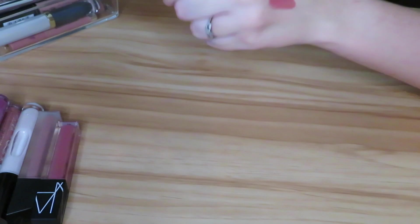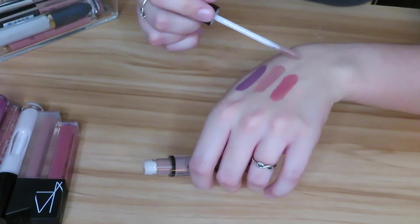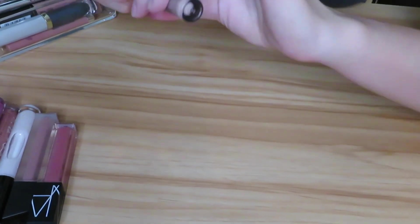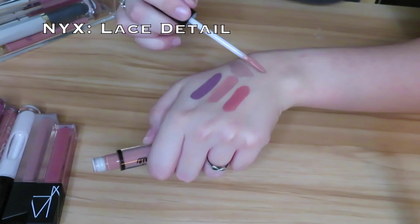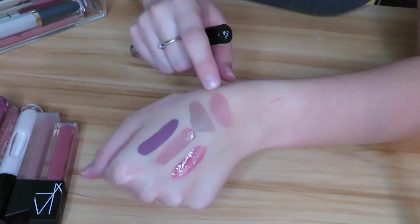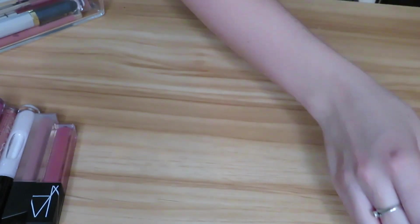I know I'm not doing very well at decluttering — I've only gotten rid of one. Next we have the NYX Lip Lingerie in the shade Corset. I honestly don't know if I really like this formula; I think it's pretty drying from what I remember. The color is very pretty though, so this one's going to be a maybe. This one is the NYX Lip Lingerie in the shade Lace Detail — comparing them side by side, here's Lace Detail and here's Corset. I think I will let go of Lace Detail and keep Corset because I just like the color better.